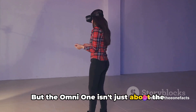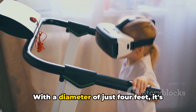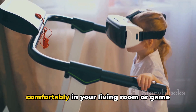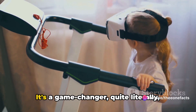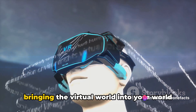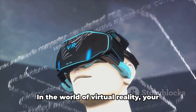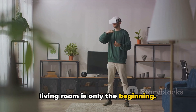But the Omni 1 isn't just about the immersive experience — it's also about practicality. With a diameter of just 4 feet, it's compact and portable, designed to fit comfortably in your living room or game room without taking up too much space. It's a game-changer, bringing the virtual world into your world in a way no other device can. In the world of virtual reality, your living room is only the beginning.